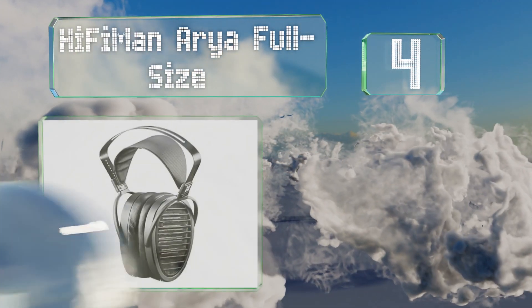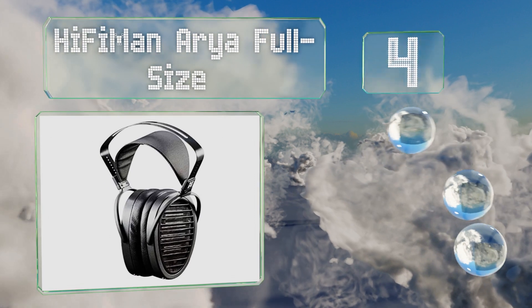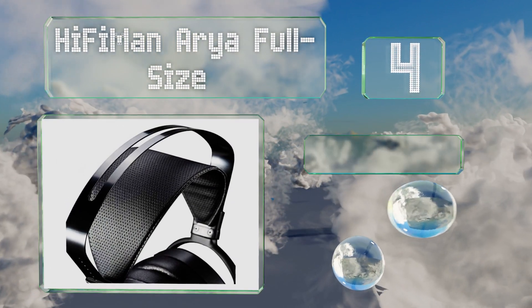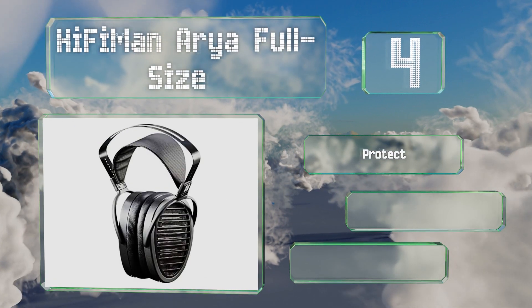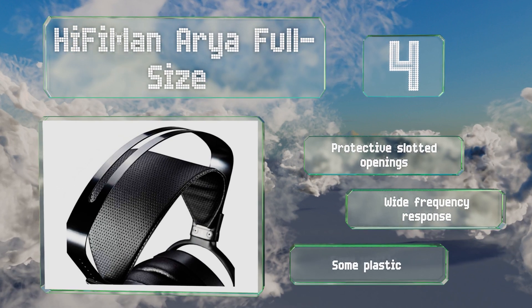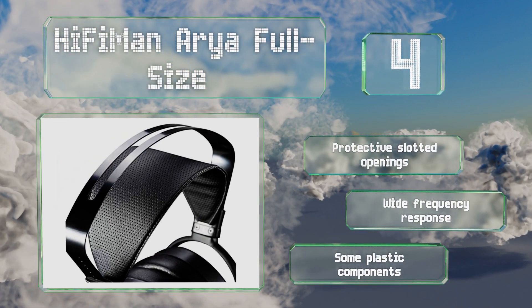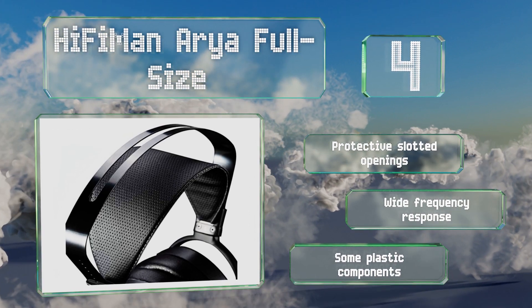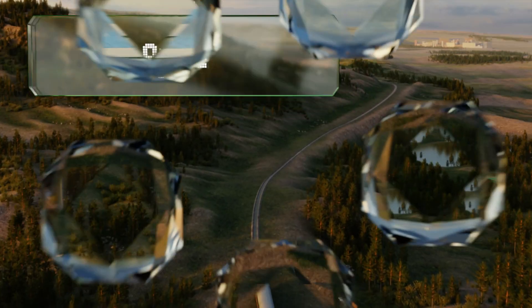At number four, in an attempt to reduce transmission interference, the HiFiMan Arya full size employ an asymmetrical circuit with small magnets placed on the sides and facing the back. This results in a clean performance that lets you hear just what the artist intended. They feature protective slotted openings and a wide frequency response, however there are some plastic components.